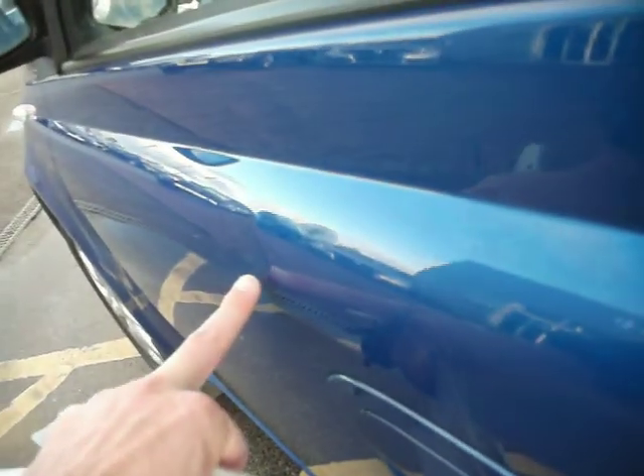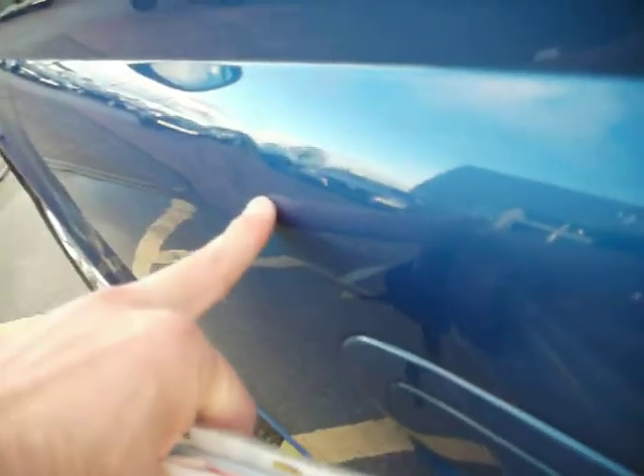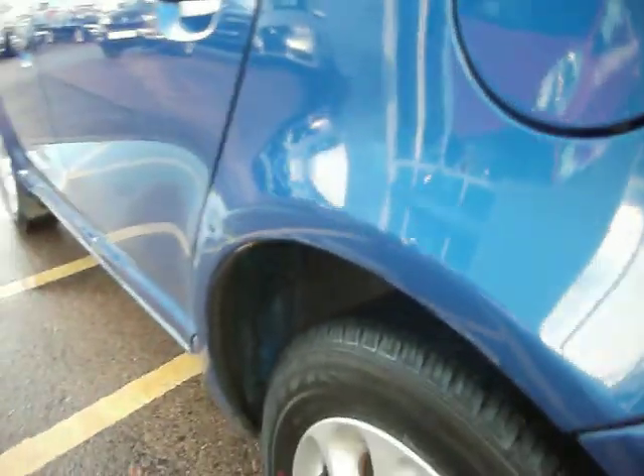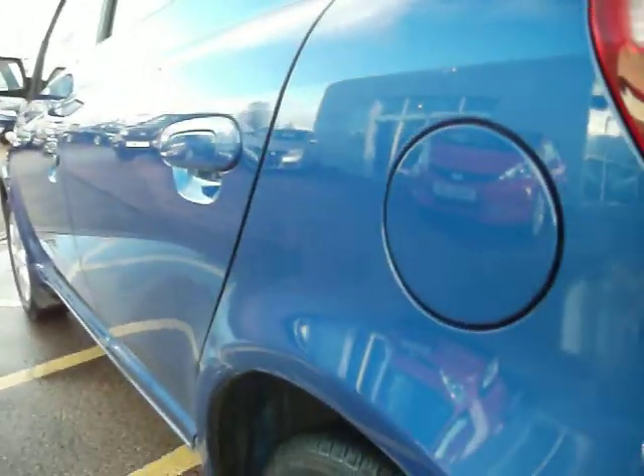This side is probably the worst. There are two door marks where someone has creased it in two places — you can see it from this angle. It is also scratched right through there. A lot of it will mop off, but this one area has got a little dent. You'd probably have to allow for a couple of hundred pounds worth of paint on that side.